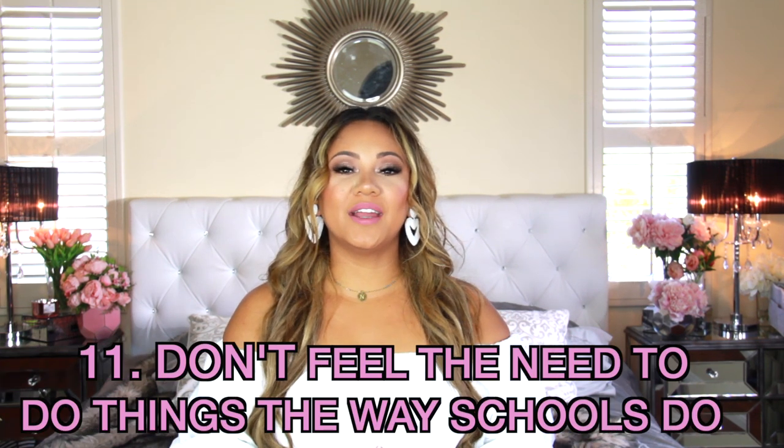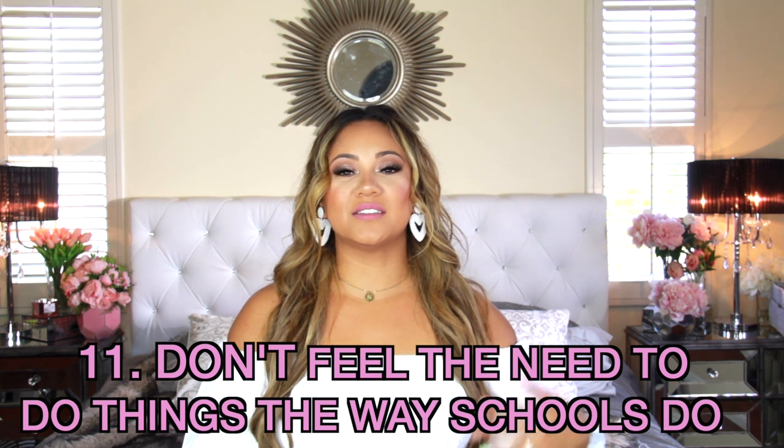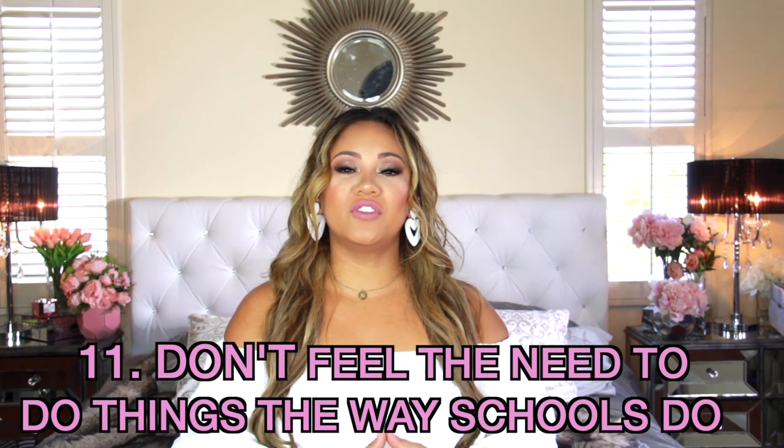Tip number eleven: don't feel like you have to do things the way the school does them. A lot of people feel like they have to do standardized testing and all those things because that's what everyone else is doing. My homeschool is required to do standardized testing — it's fine — but I probably wouldn't do it if the school didn't require it. Don't feel like your kids have to line up with what kids in school are learning at any given time. You're their parent — you know what things you want them to learn.